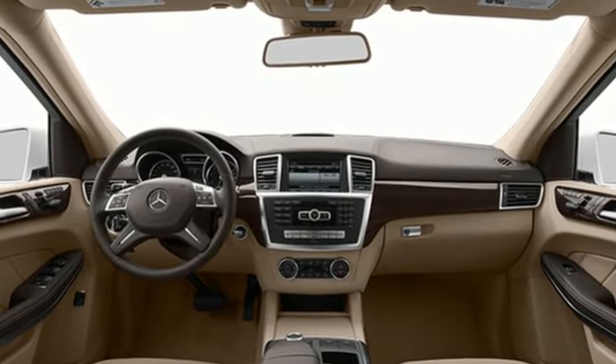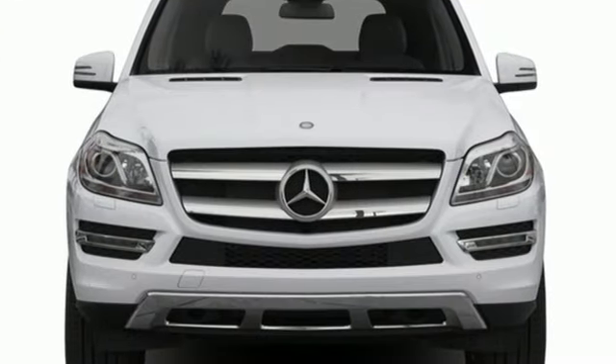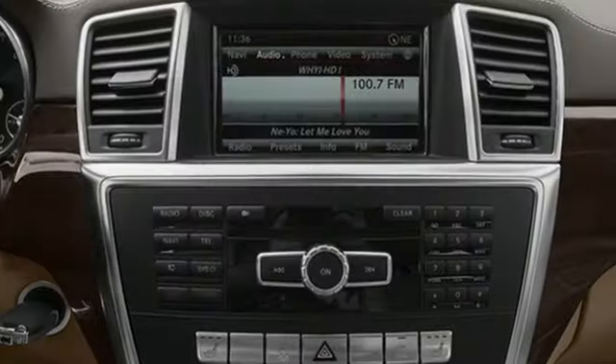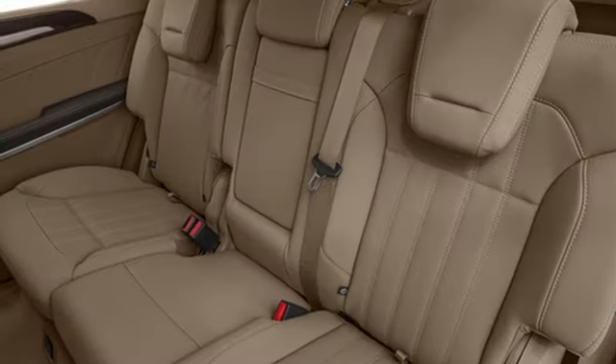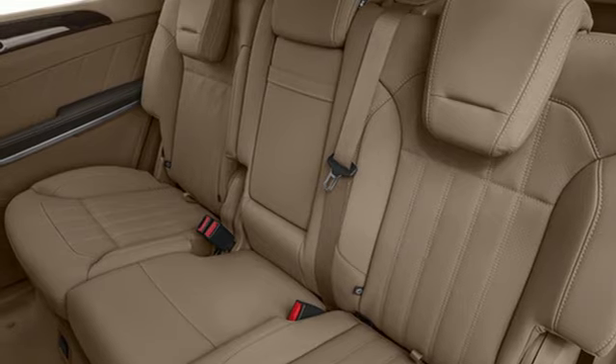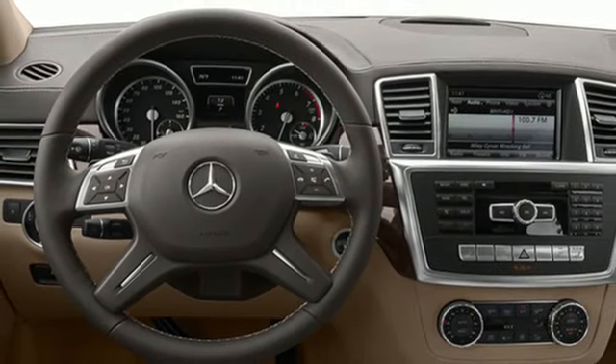Features include Twin Turbo V8 Engine, Airmatic Height Adjustable Automatic with Driver Control Suspension, Bluetooth Wireless Audio Streaming, Power Lift Gate, Dual Zone Climate Control, External Memory Control, Front Heated Bucket Seats, and Automatic Transmission.